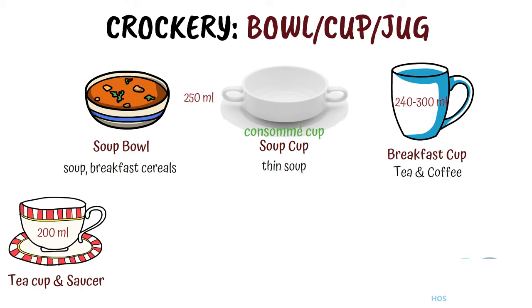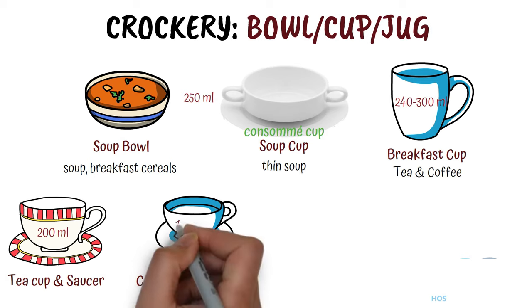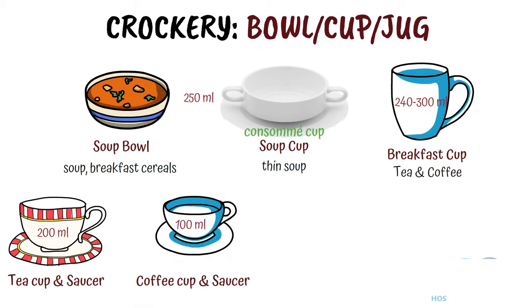It can hold up to 240-300 ml of liquid and is used to serve breakfast tea and coffee. Saucer is used as an underplate. Coffee cup and saucer can hold up to 97-100 ml of liquid and is used to serve coffee after lunch or dinner. Some people also refer to it as demi tasse. Similar to a tea saucer, a coffee saucer is also used as an underplate. Nowadays we use the same saucer for tea and coffee cup both as an underplate.